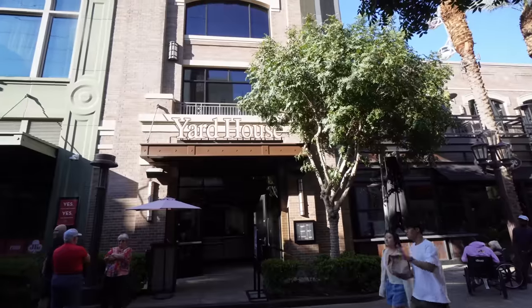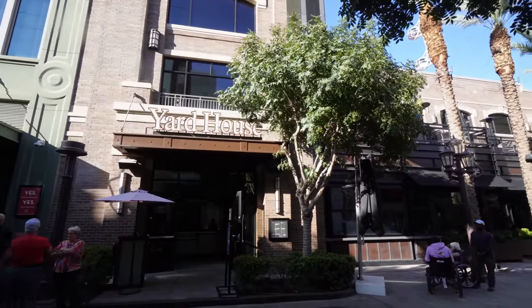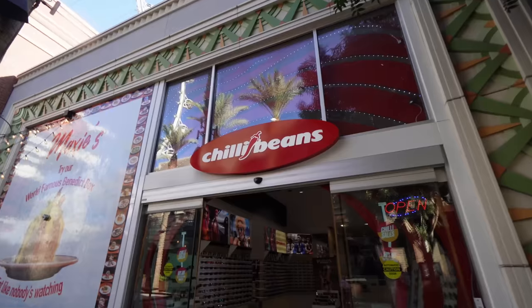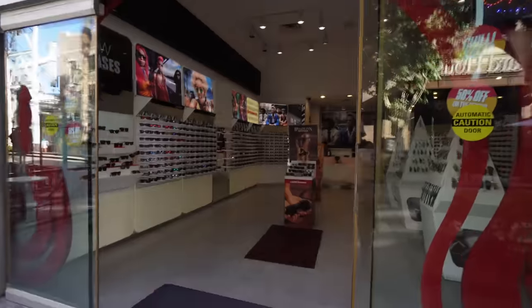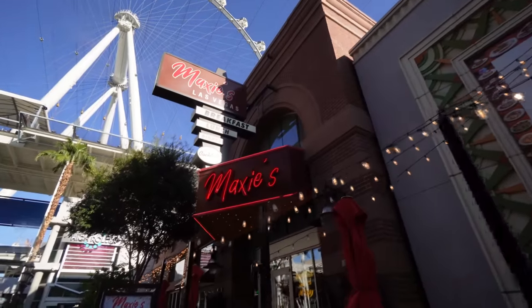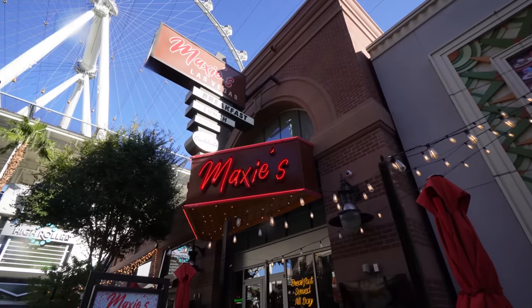This right here is the entrance to Yard House — I've eaten here in the past, really decent food, great drinks, yardsticks available. This store is called Chili Beans — you'd think it's a hot sauce spot but they're actually a sunglass retailer. And there's Maxi's — I haven't heard very good things, and I never see it full, but it's breakfast, lunch, and dinner with breakfast served all day.